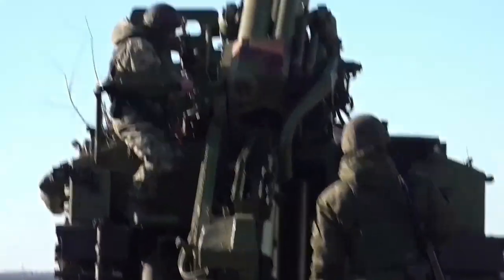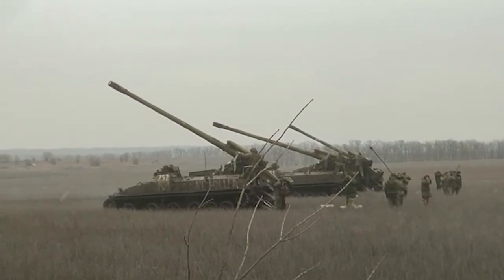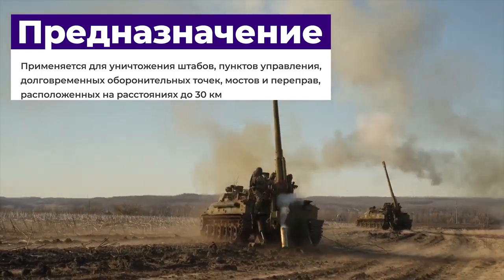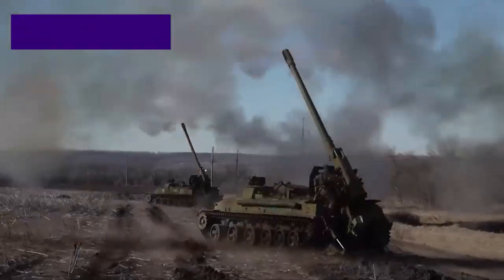The possibility of feeding from the ground and charging manually is also preserved. This long-range and accurate cannon can be used to destroy particularly important targets — for example, headquarters, control points, and rear areas. This bright representative of the artillery family was nicknamed 'long-arm' by the military.